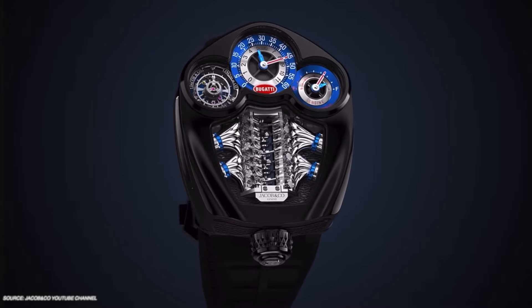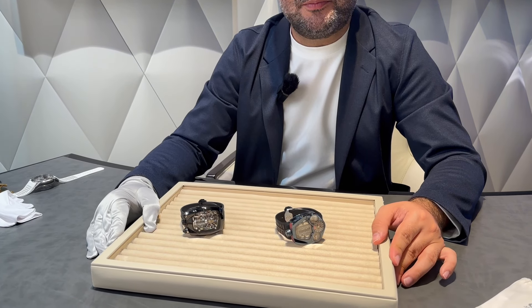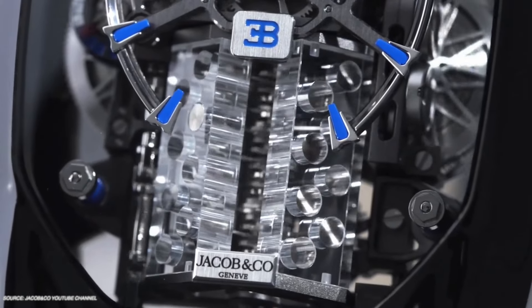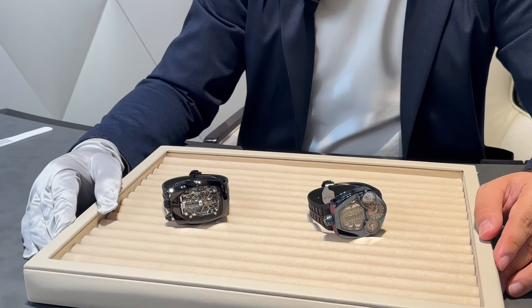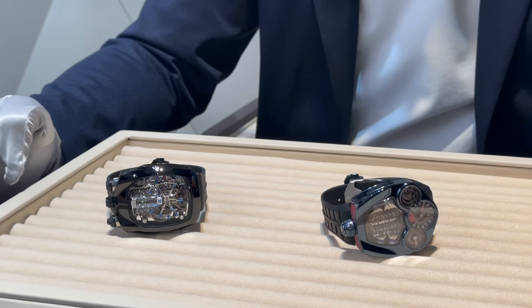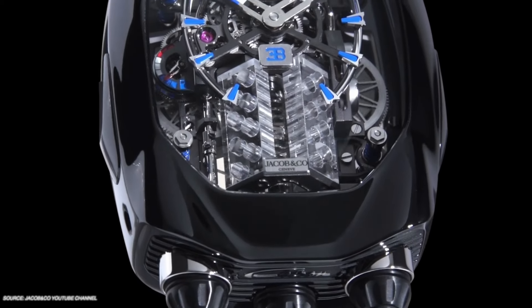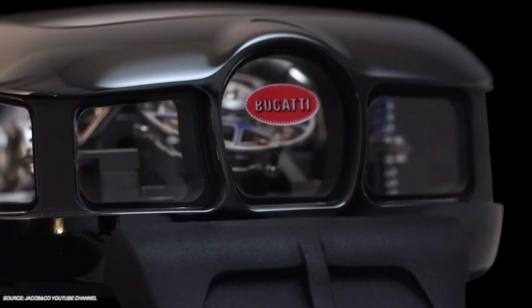The new Bugatti Tourbillon is the third generation of watches made with Bugatti. The Bugatti Chiron is reference GC AM 36 and this is 55. Both have an engine animation — a W16 and a V16 respectively. By appearance there seem to be similarities, but it's like comparing a Porsche from today with one from ten years later. These are two completely separate developed movements and cases — the similarity is only that both feature an engine animation.